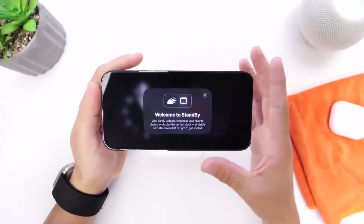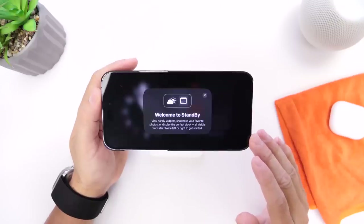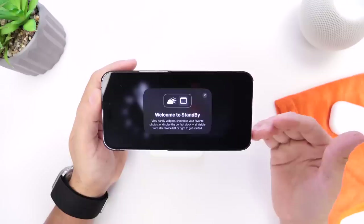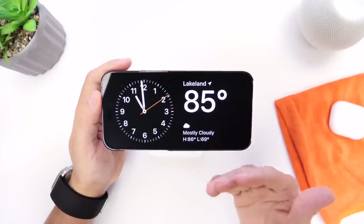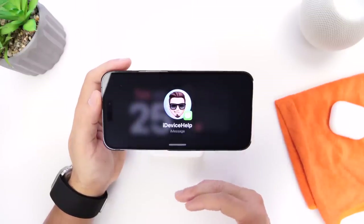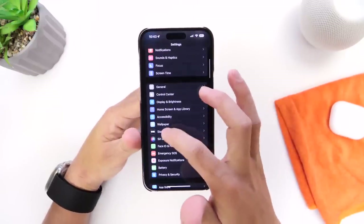One of my favorite new features in iOS 17 is Standby Mode. Standby is enabled by default on all iPhones once you update to iOS 17. This feature automatically enables when you prop your iPhone on a dock horizontally while it is charging. You have the ability to show things like the clock, the calendar, the weather, photos, and even notifications through Standby. Let's go into the Standby settings — scroll down to Standby, right there.